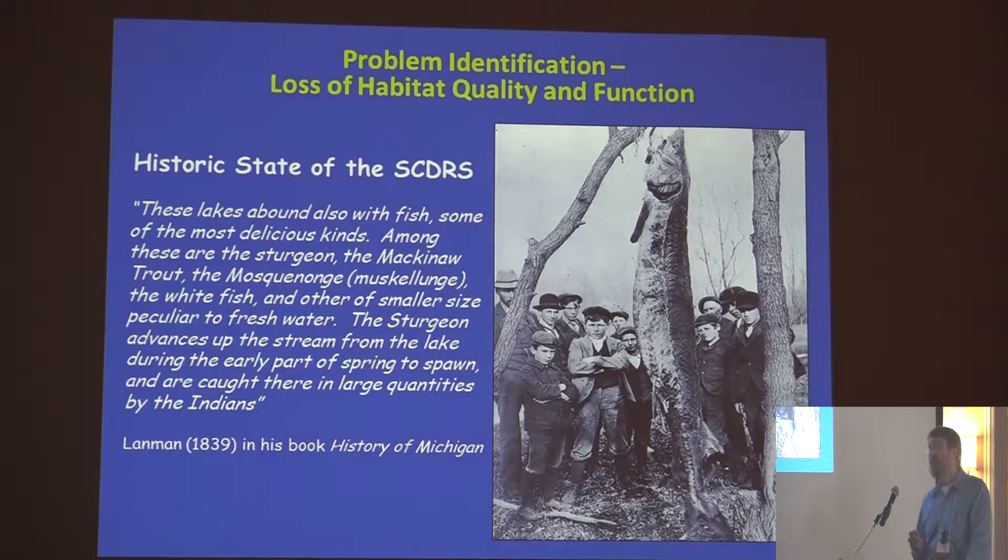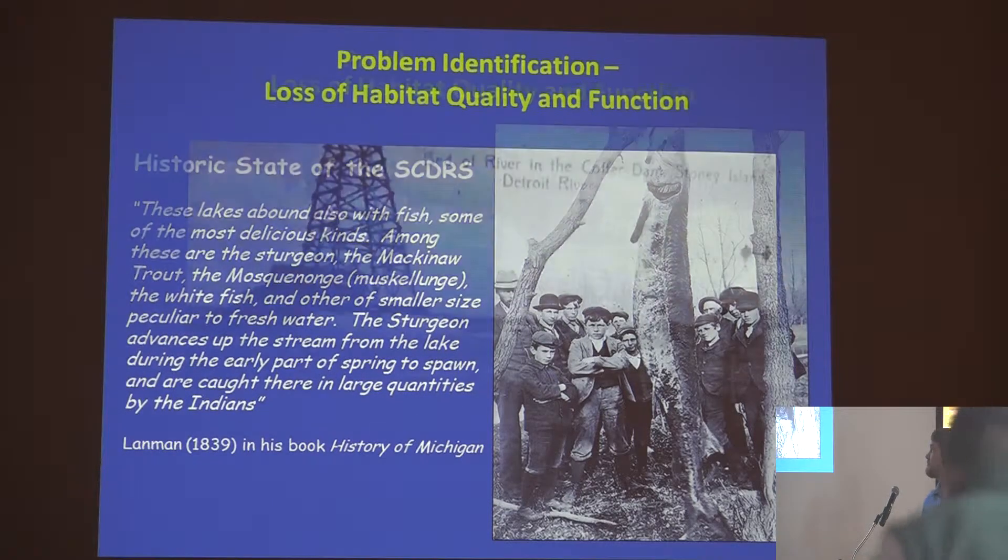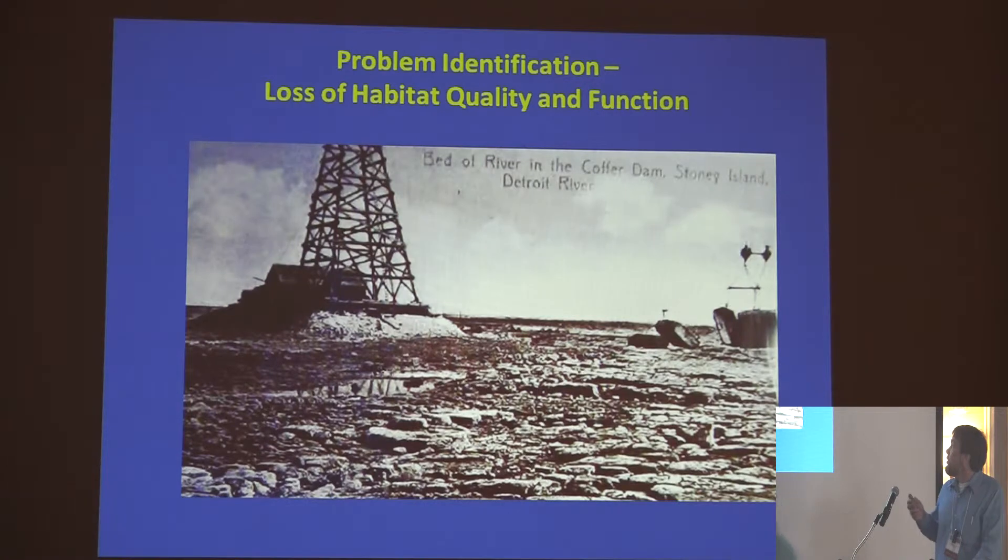It starts with problem identification. A quote from a book published in 1839 talks about how pristine the system was — this one was particularly prolific for fish production even on the scale of the Great Lakes. We had a lot of channelization, and that's the main cause of our mid-channel habitat destruction that happened here.